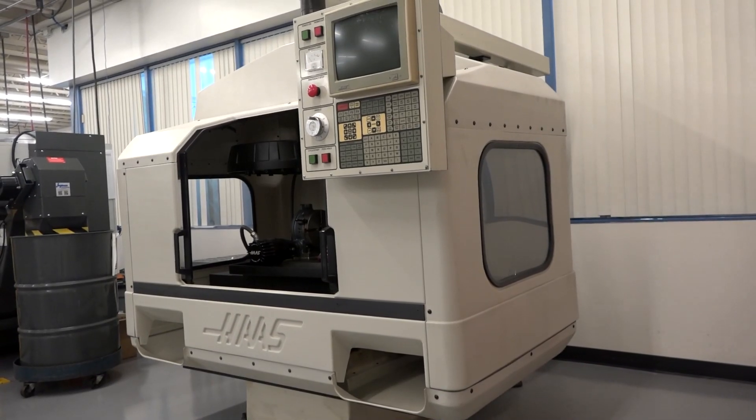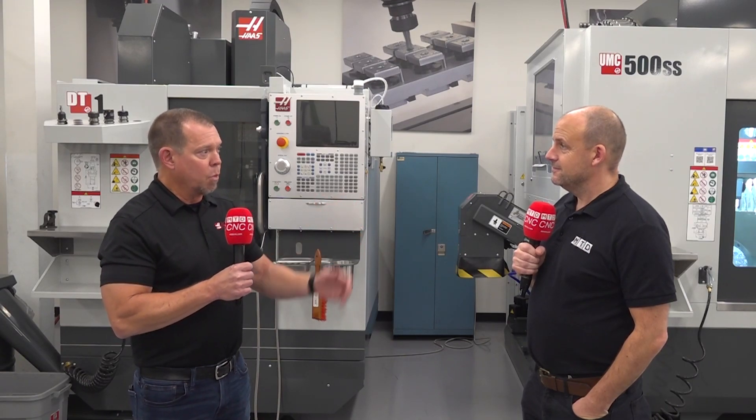Which is still here today? It's still here today. It's right behind us, and it's called the VF1. The reason it's called the VF1 is there was obviously no marketing department back in those days. They didn't know what to call it, so VF1 stands for Very First One. It's an incredible story and an incredible journey.